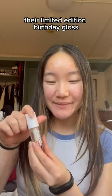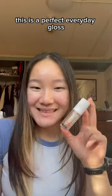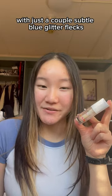First I have HBDKC, their limited edition birthday gloss and it's birthday cake flavored. This is a perfect everyday gloss — you can see how much I've used — because it's clear with just a couple subtle blue glitter flecks.